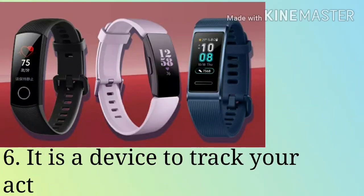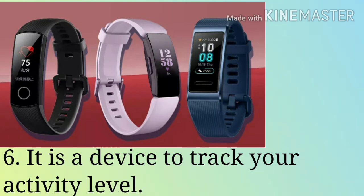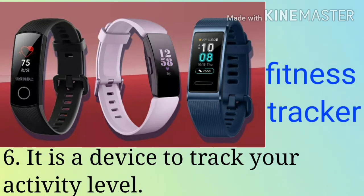Fitness Tracker. It is a device to track your activity level. It can record your heartbeat, daily burn, calories and step counts. Regular usage of a fitness tracker boosts your daily workout and makes goals achievable.